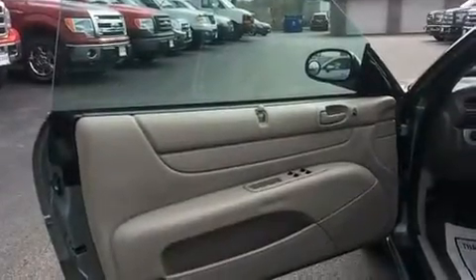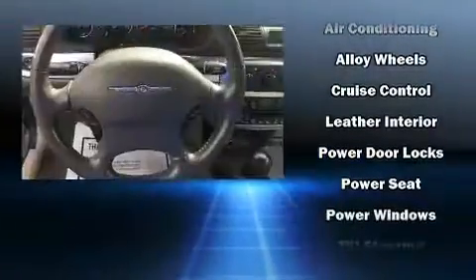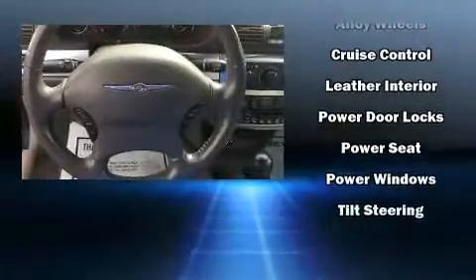Chrysler ensures the safety and security of its passengers with equipment such as dual front impact airbags, ignition disabling, and four-wheel disc brakes.